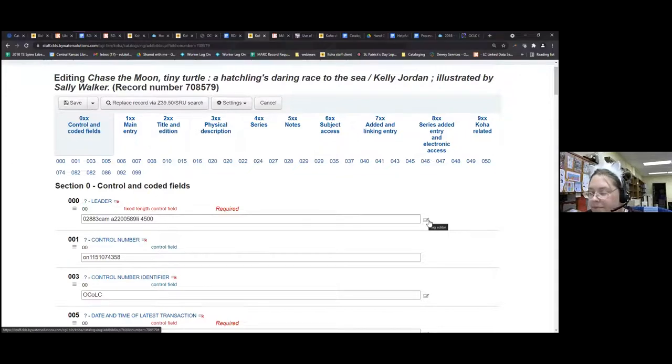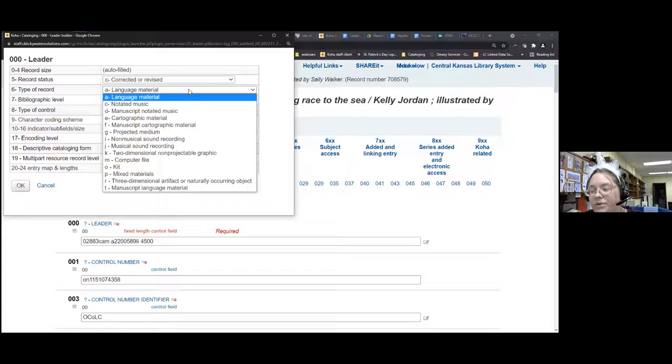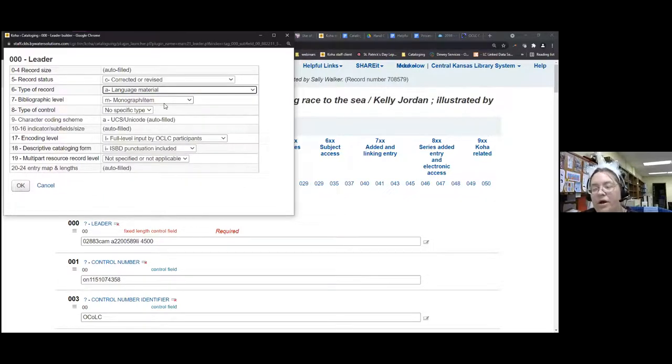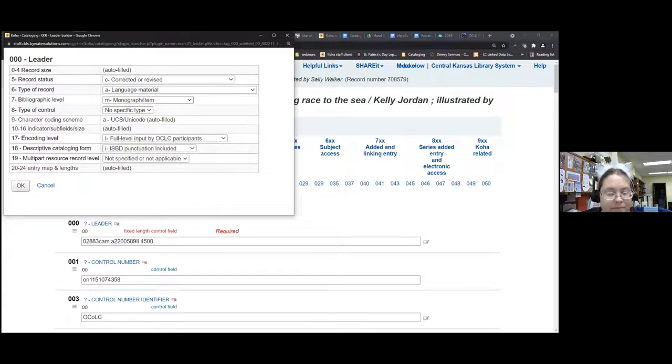The leader field: when you click on the tag editor, this tells you about the record. This is a revised record. It tells you it's a language material — this is also where you'd note a kit. A monograph is usually a book about one subject. Your encoding level for most of you will be 'less than full' or 'full,' and you can put 'minimal' if you're not doing ISBD punctuation.